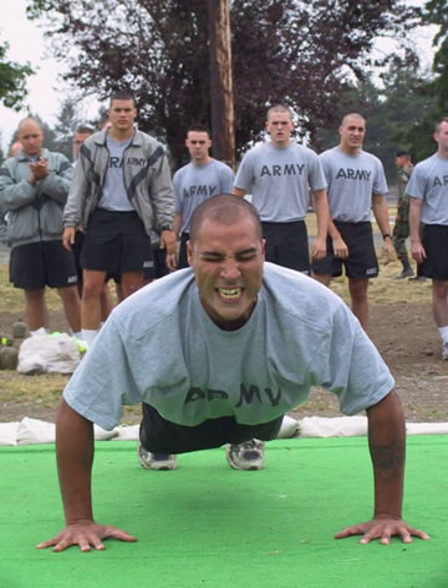The sit-up event measures the endurance of the abdominal and hip flexor muscles. On the command, assume the starting position by lying on your back with your knees bent at a 90-degree angle. Your feet may be together or up to 12 inches apart. Another person will hold your ankles with the hands only; no other method of bracing or holding the feet is authorized. The heel is the only part of your foot that must stay in contact with the ground. Your fingers must be interlocked behind your head and the backs of your hands must touch the ground. Your arms and elbows need not touch the ground. On the command, begin raising your upper body forward to, or beyond, the vertical position. The vertical position means that the base of your neck is above the base of your spine.